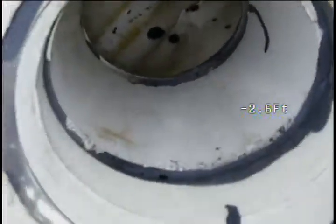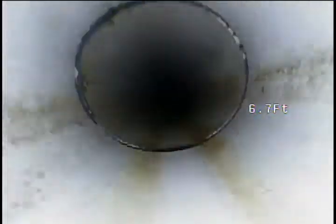Ran a good two to three minutes of water, so let's see if we've got any water collecting or any bellies in the pipe here. So far so good. No abnormal buildup or wear from what I can see. No water pooling.